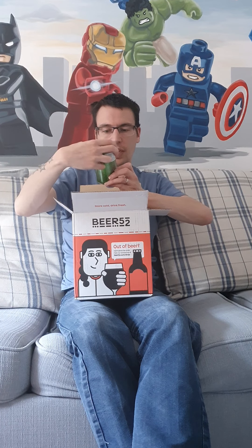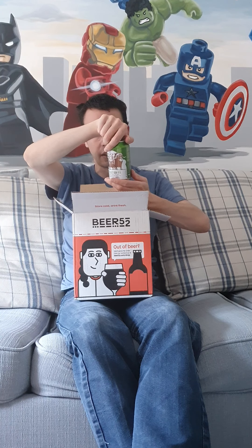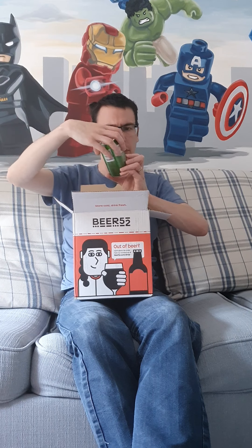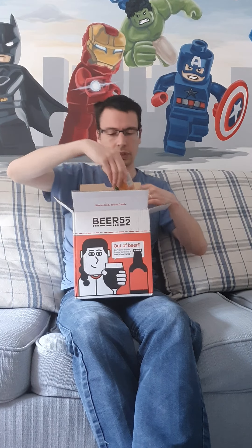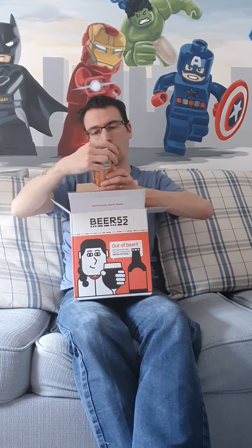Number nine is a West Coast DDH IPA from Garden Brewery and Lurvig — assertive, dank, resinous and chewy, a classic West Coast IPA with modern hop products: Spectrum and Incognito hops, coming in at 6%.